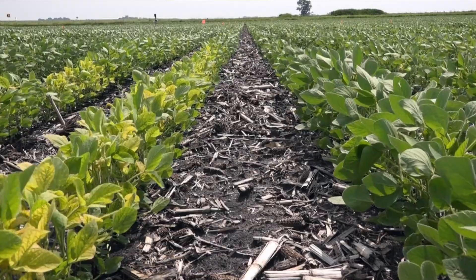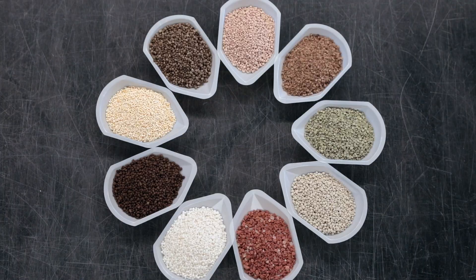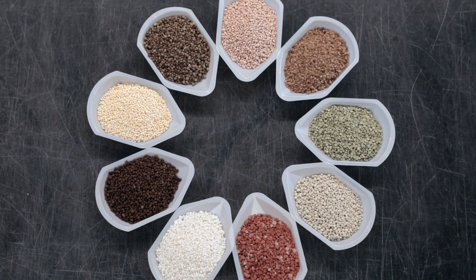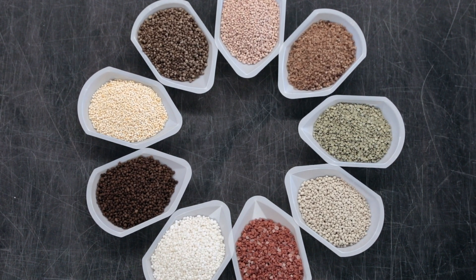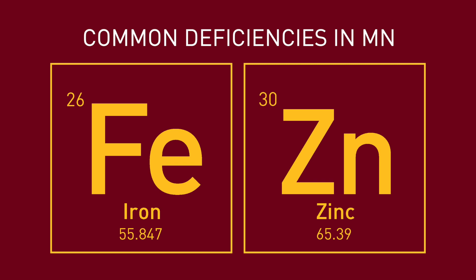Crops vary in their need for certain micronutrients. Knowing which crops are sensitive to a specific micronutrient deficiency is key. The two micronutrients most likely to be deficient in Minnesota are iron and zinc.